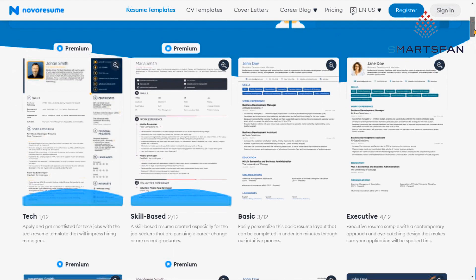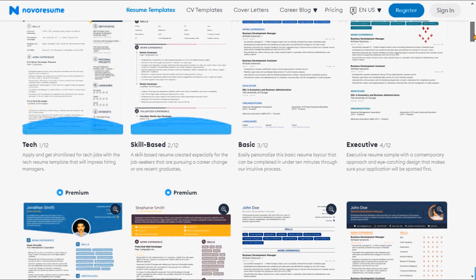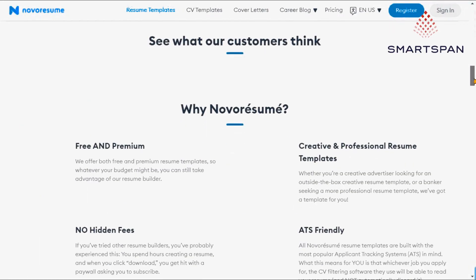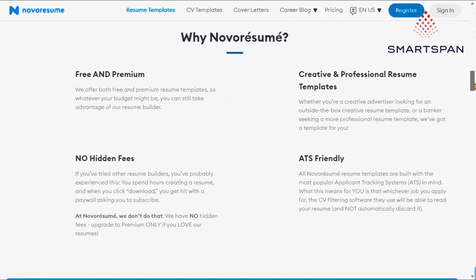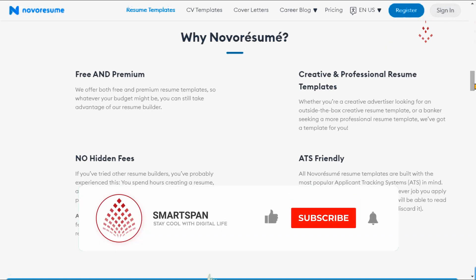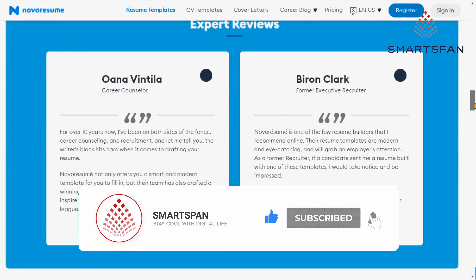To help you match the company and position you're applying for, Novo Resume offers eight predefined ATS-friendly templates such as basic, executive, college, creative, functional, modern, professional, and simple. You can modify each template to match the industry position and years of experience.